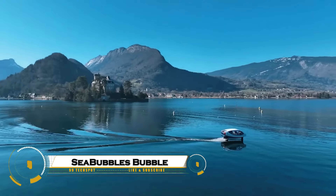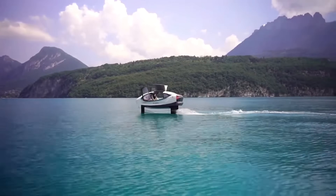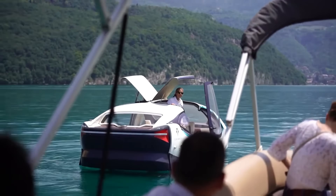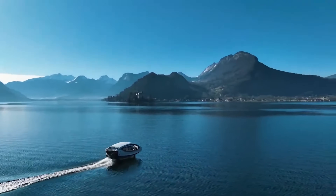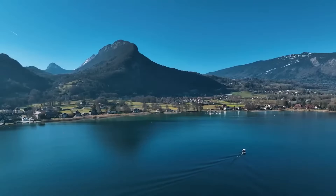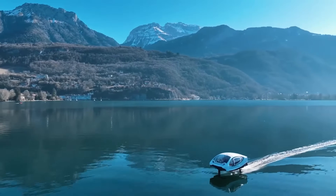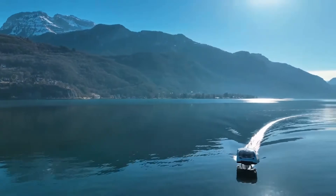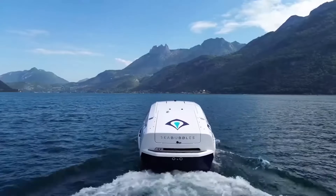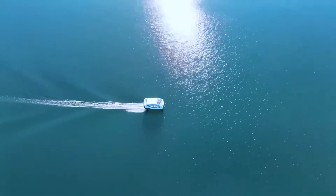The Sea Bubbles Bubble is an innovative electric hydrofoil boat designed to make urban water transport fast, clean, and quiet. Powered entirely by electricity, it glides above the water on hydrofoils, reducing drag and energy use while offering a smooth, silent ride. With zero emissions and minimal wave impact, the Sea Bubbles Bubble is redefining sustainable transportation for cities built around rivers and lakes, offering a futuristic glimpse of how eco-friendly mobility can transform the way we move across the water.